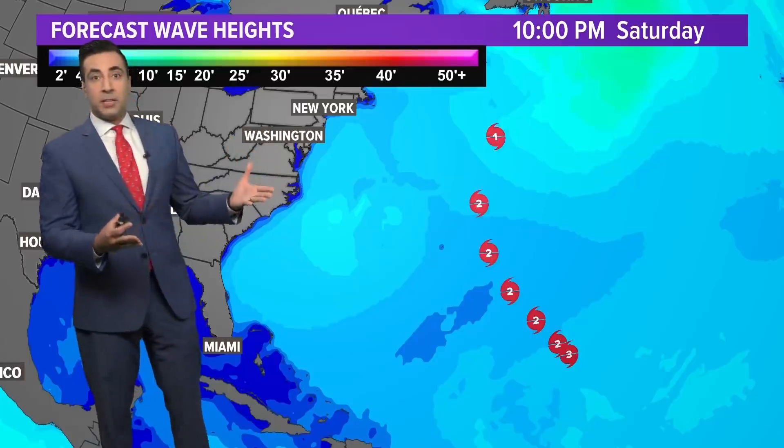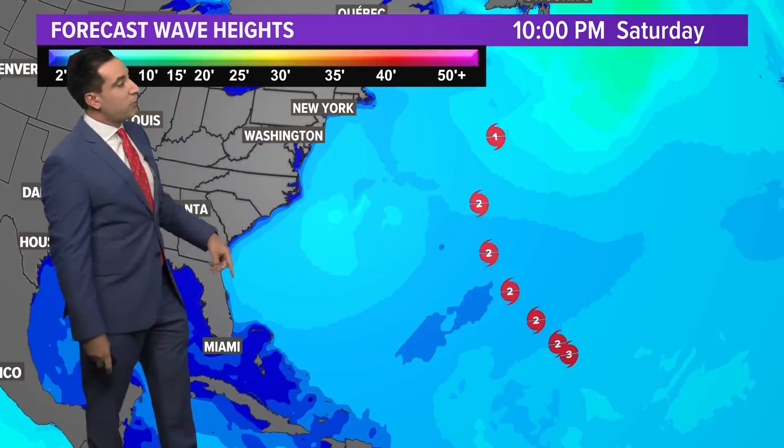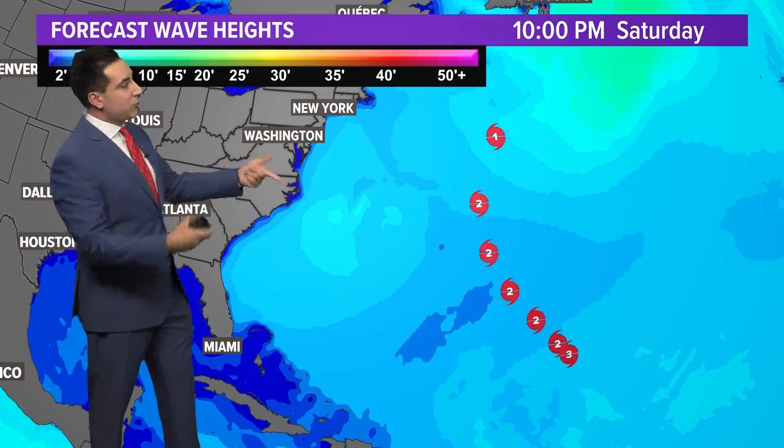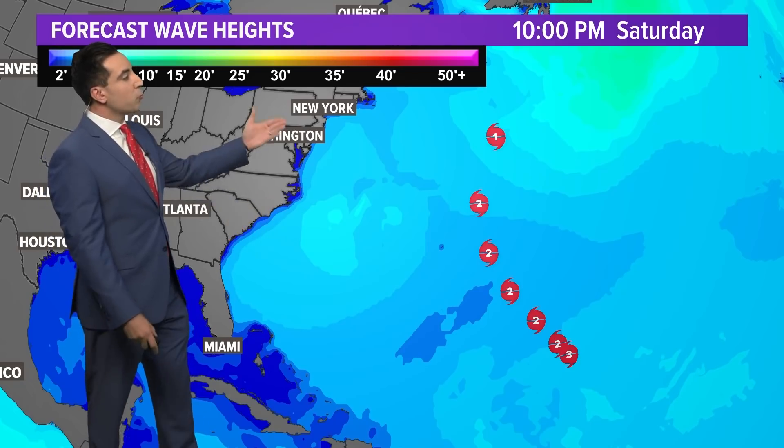Despite not impacting any land directly, indirect effects are certainly going to be felt — not only in Bermuda, but all the way along the eastern seaboard with massive swells and large wave heights, really gaining strength as it heads towards the coast. We're looking at 10- to 15-foot waves, coastal erosion, and elevated rip current risk right through this upcoming weekend.